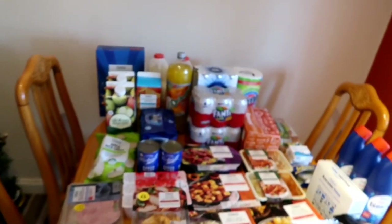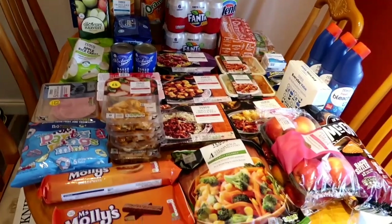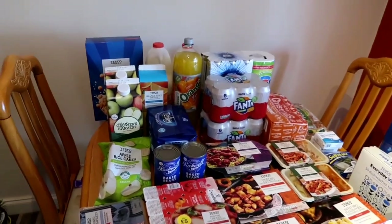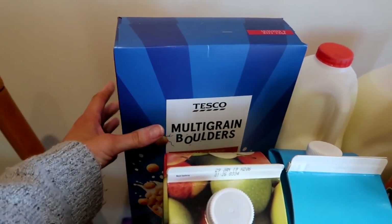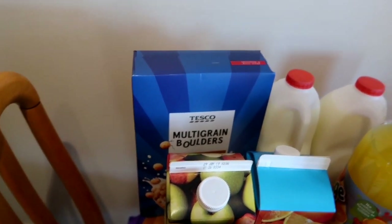It's also quite good this time because with having the table back in here, I can now put everything on here instead of trying to squeeze it onto the counter in the kitchen. We'll start at the top here - I'm trying some of these multigrain bowlers for Freddy, just something a little bit different for him because he didn't like the crunching of cornflakes that he wanted to try last week.